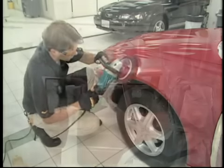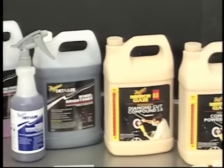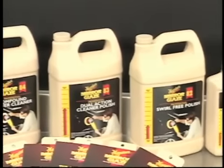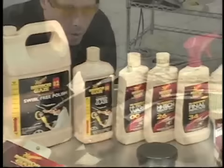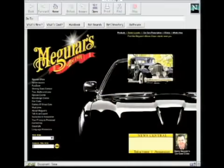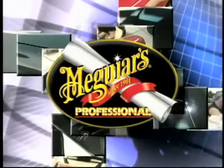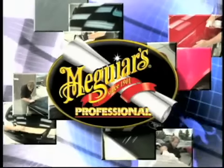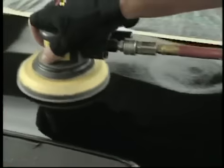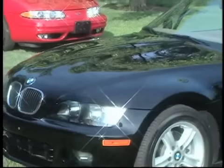Knowing years in advance about upcoming changes in coatings technology allows Meguiar's to be working on tomorrow's formulas today. Through our interactive website, training centers, professional education series of videos and DVDs, and our mobile training center, Meguiar's is committed to bringing you the latest information on emerging technologies and the newest cutting-edge products in the auto appearance industry.